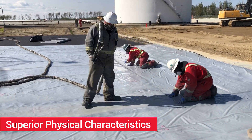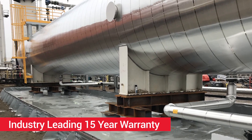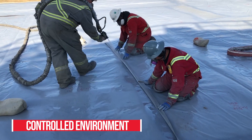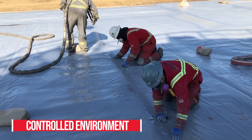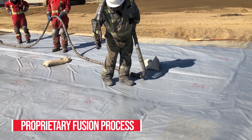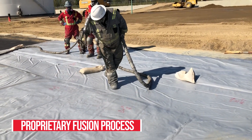This is backed up by an industry-leading 15-year warranty. Presidium ECS is robotically applied in a controlled environment to create panels which are individually QA inspected to precise standards and specifications. These panels are then fused together during field application with Western Engineered Containment's proprietary Presidium ECS fusion process.